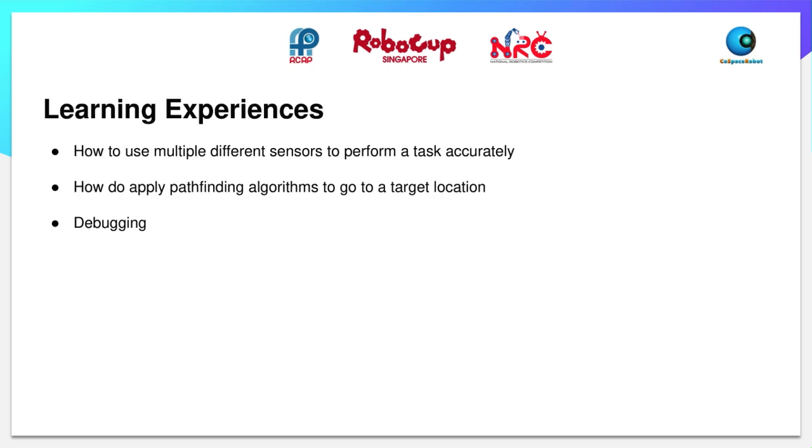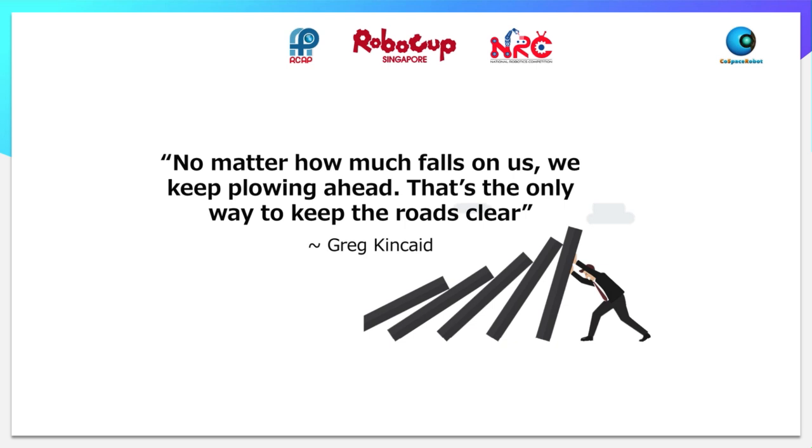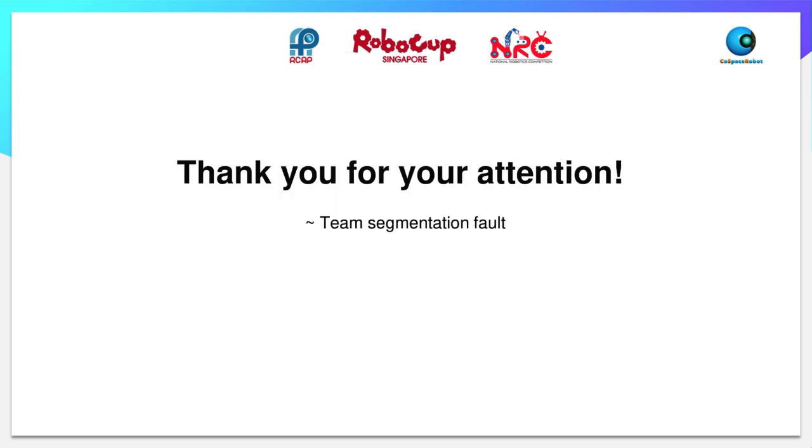For our learning experiences, we learned how to use different sensors to perform tasks accurately and also how to apply pathfinding algorithms to navigate to a target location. We also learned how to debug efficiently, especially when there is a lot of code and many potential bugs. Lastly, we would like to sign off with a quote: no matter how many obstacles, we will keep plowing ahead — that is the only way to keep the roads clear, by a great Kingkai. Thank you for your attention.